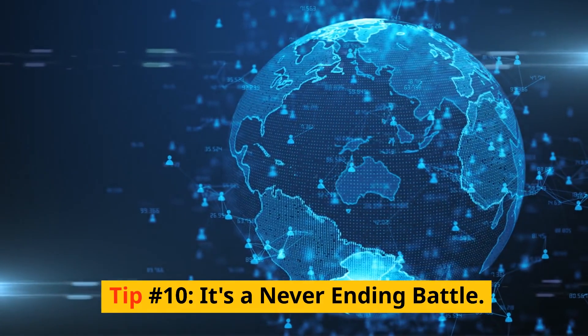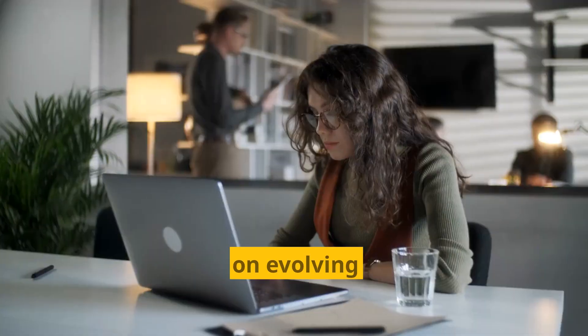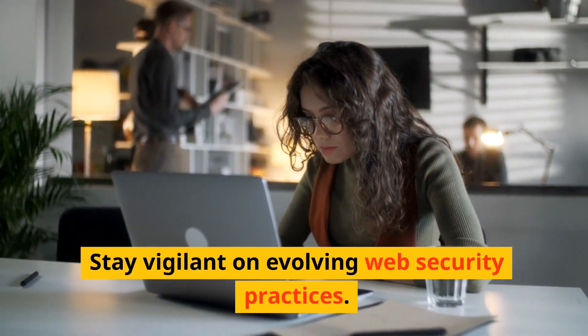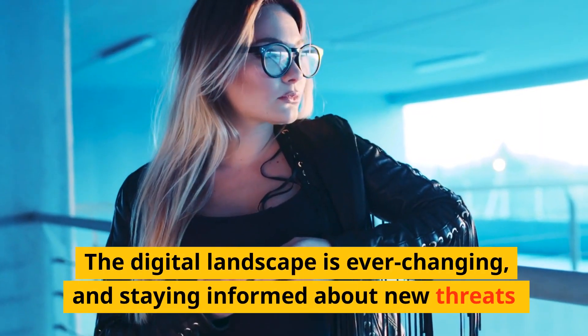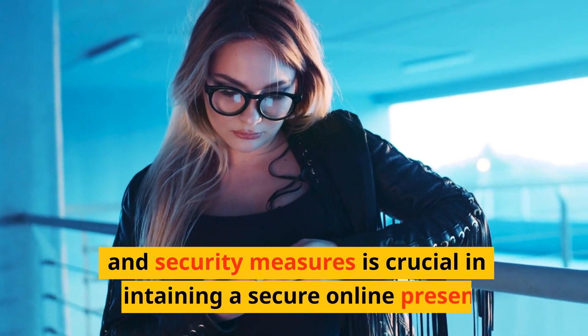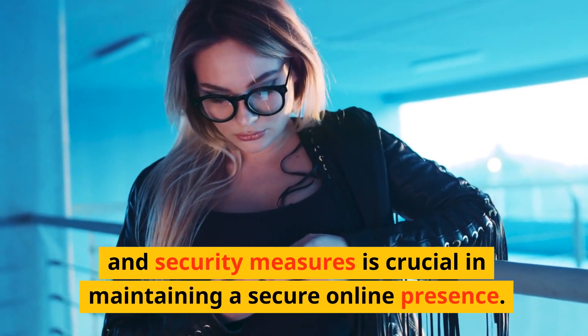Tip number ten: it's a never-ending battle. Stay vigilant on evolving web security practices. The digital landscape is ever-changing, and staying informed about new threats and security measures is crucial in maintaining a secure online presence.